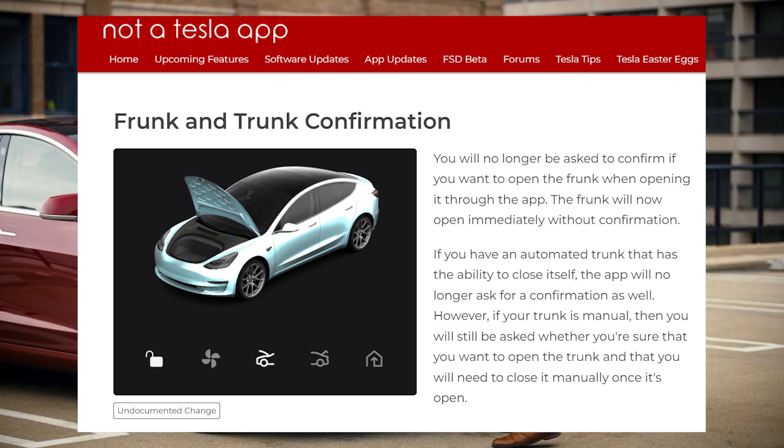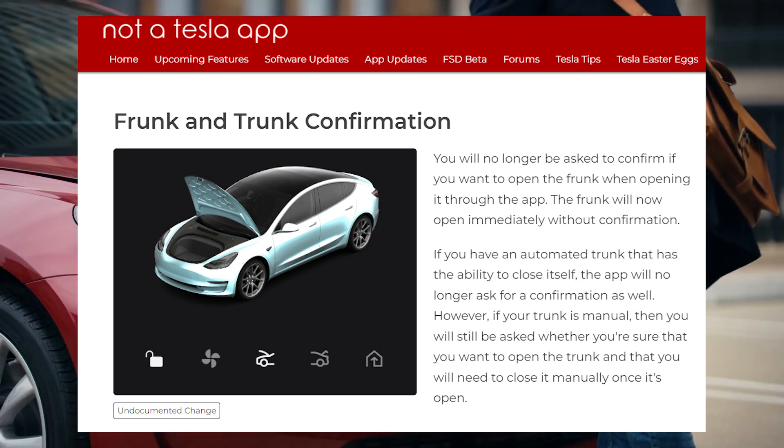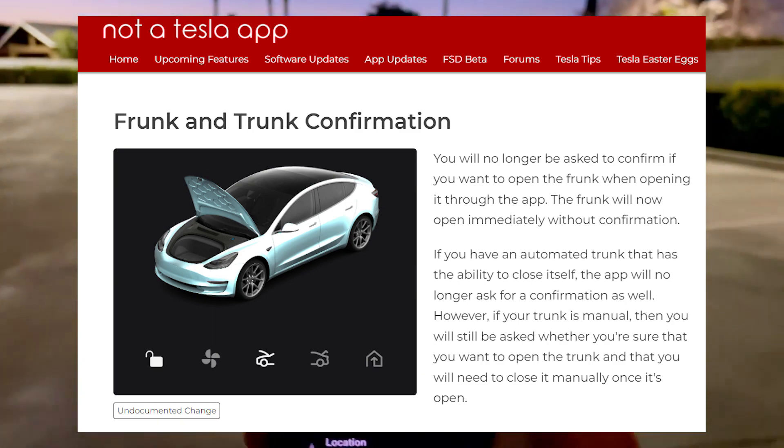If you have an automated trunk that has the ability to close itself, the app will no longer ask for a confirmation as well. However, if your trunk is manual, you will still be asked whether you're sure that you want to open the trunk, and you will need to close it manually once it's open.